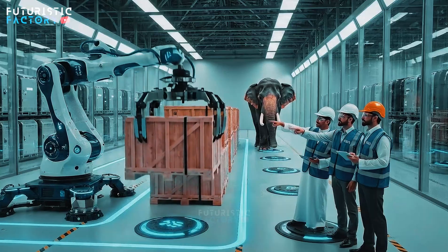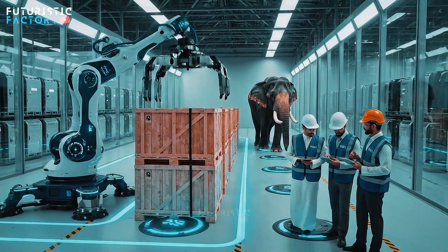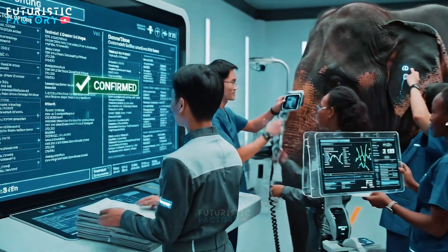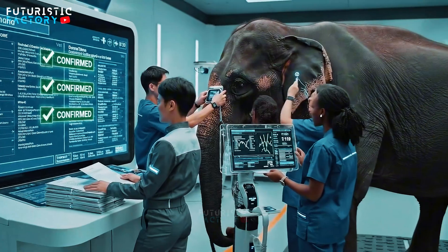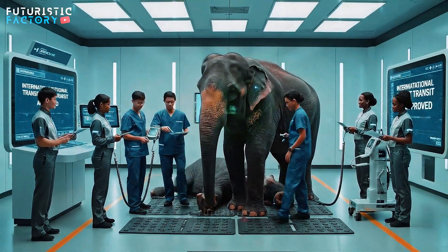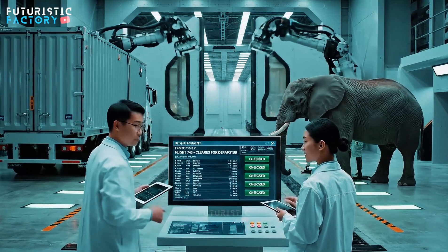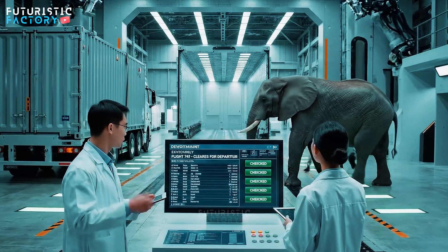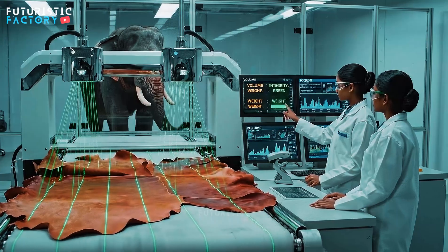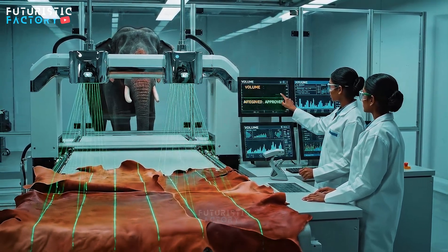All units are secure on the manifest. Acknowledged. Bay 4 alignment is flawless. Excellent. Proceed to the next sector. All contracts confirmed. Sector Gamma — vitals are stable. Ultrasound clear. Ready for transit. The integrity scan is complete. All parameters are green. Confirmed. Final approval sequence initiated.